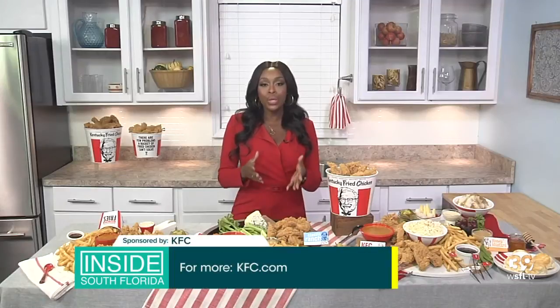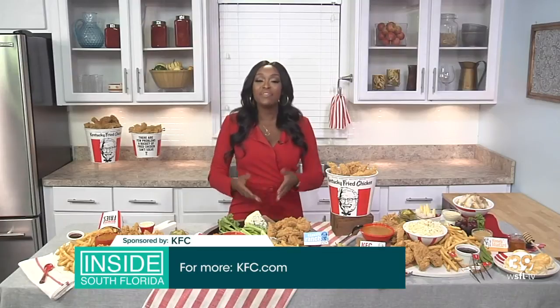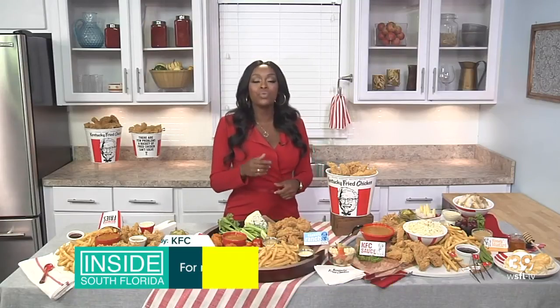You can go to your local KFC restaurant and order today, or you can go to KFC.com, and if you want it to come to your doorstep, order from DoorDash.